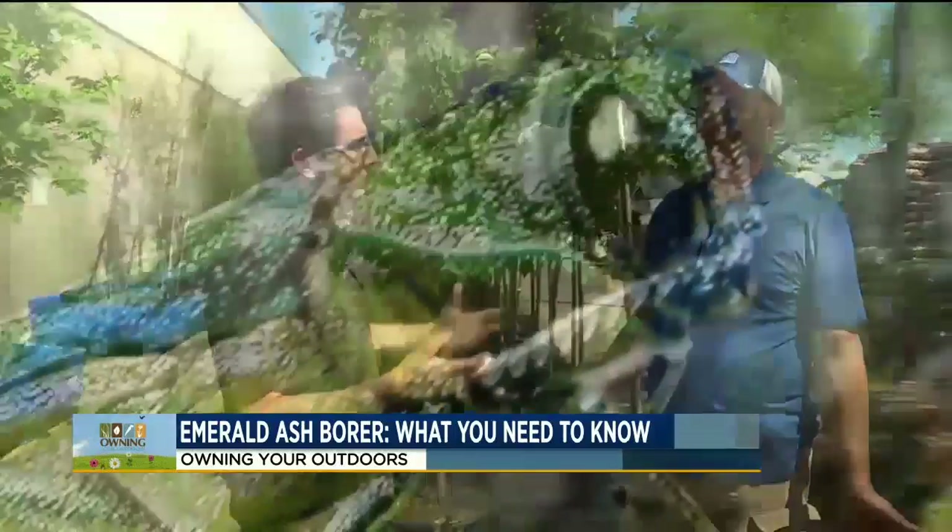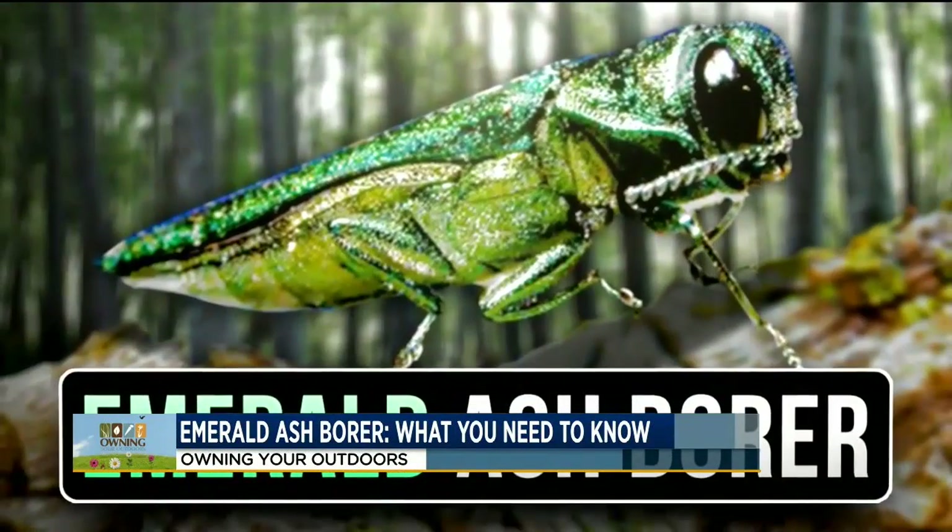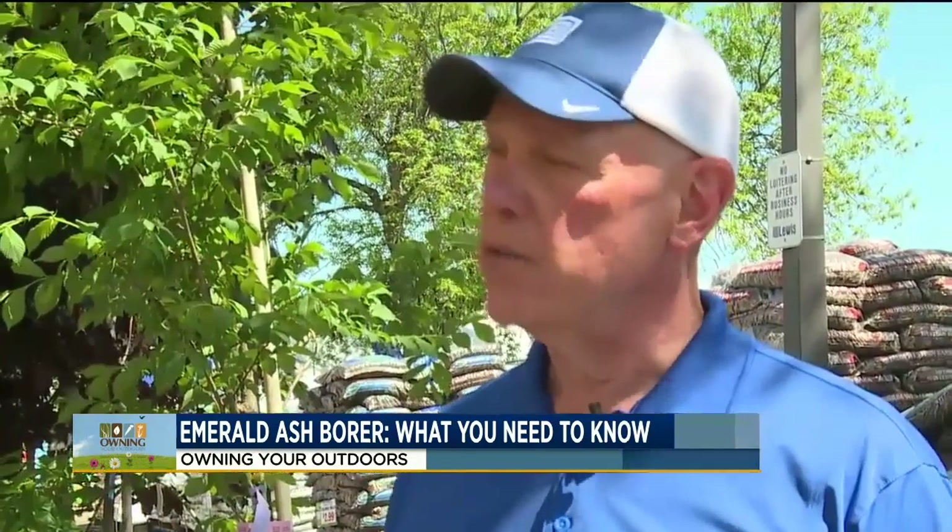What is it exactly? It was brought in accidentally from Asia. It is actually a jewel beetle, and it thrives on eating ash trees — the bark on ash trees — laying their larvae within the bark, and it eventually kills the tree.